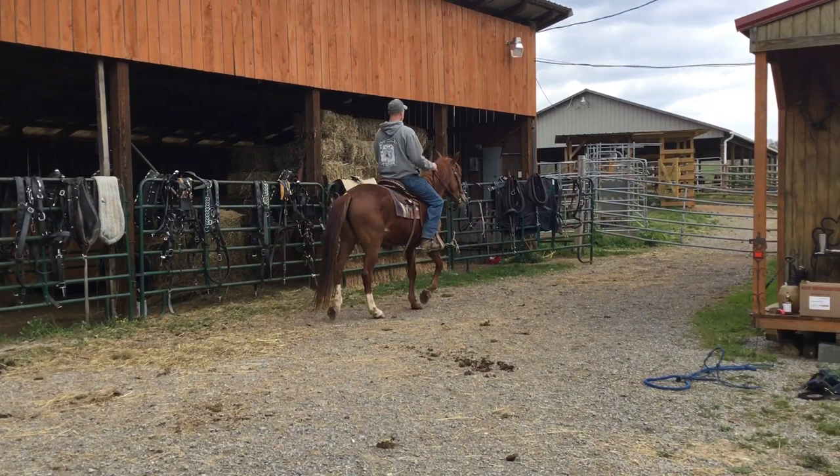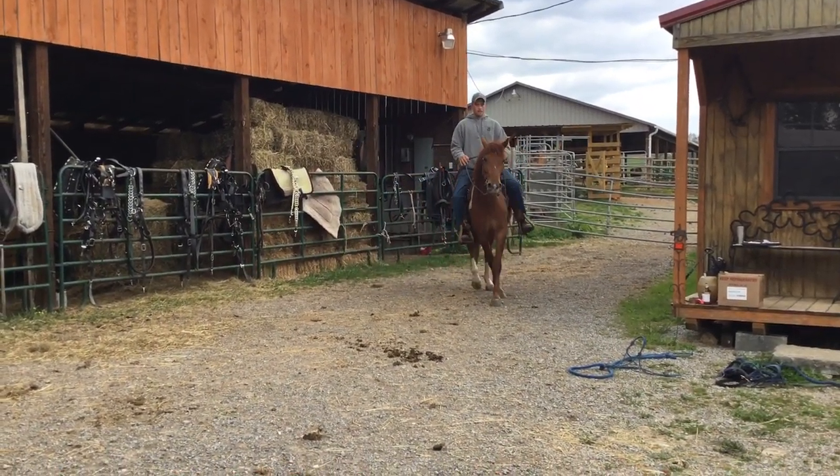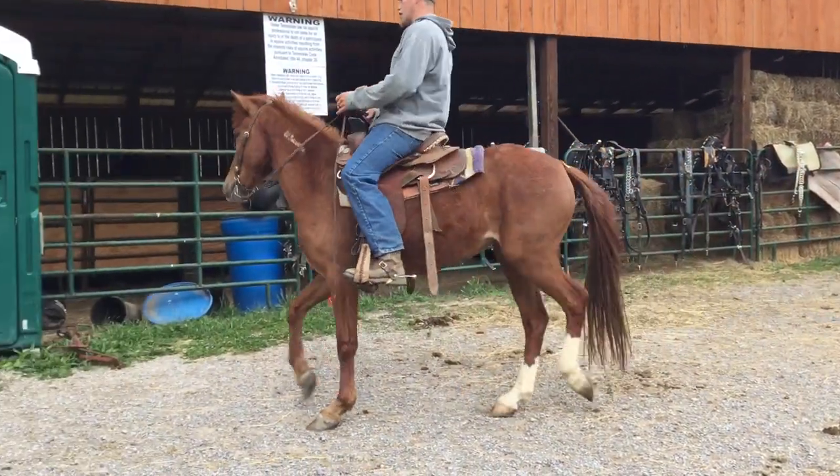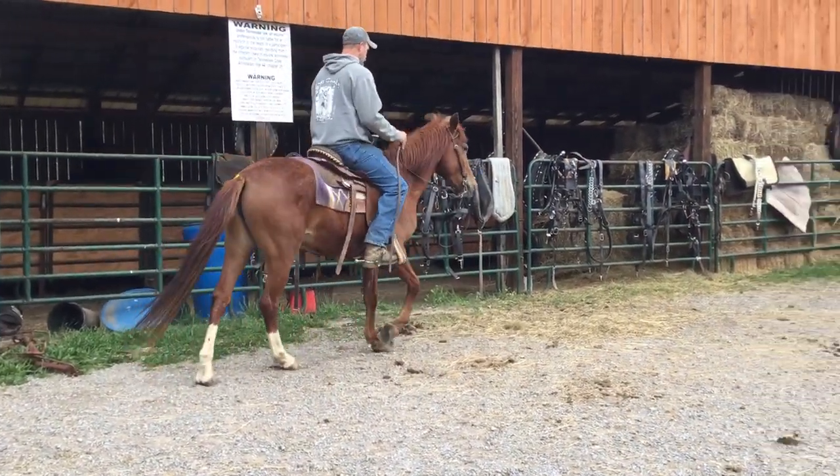This mare was in the Mustang Challenge. She didn't win or nothing, but they did have her in it. She's got good legs, good feet. Branded there on the neck. Stands 14.2 or 14.3.